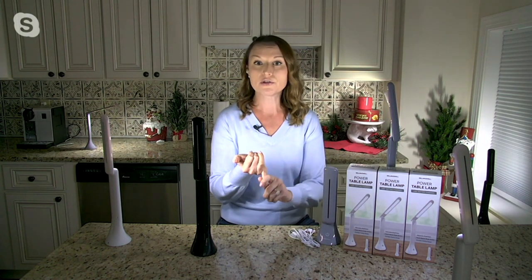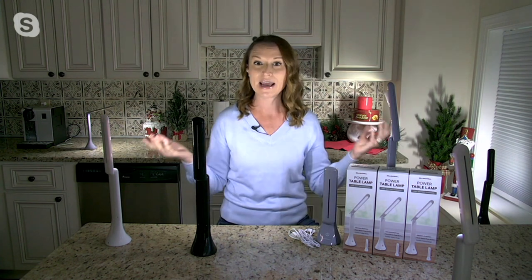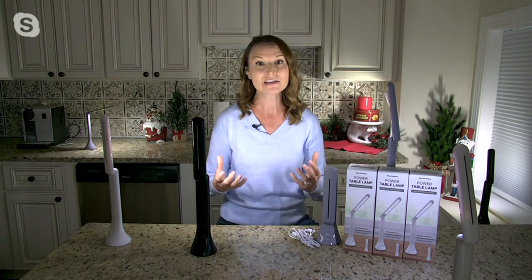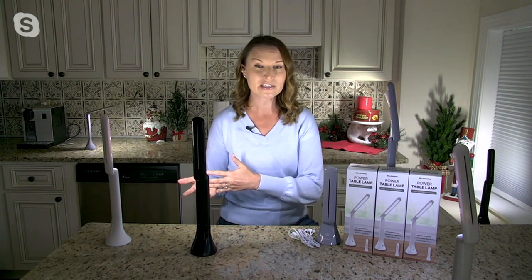You can power these up with your little cubes that come with your phones, you can power them up on your laptop. Power goes out — you have your Halo Bolt, maybe you picked one up from yesterday — you can power these up via USB. So that's really great if you run out of batteries, don't have batteries, whether it's for emergency situations or fun.